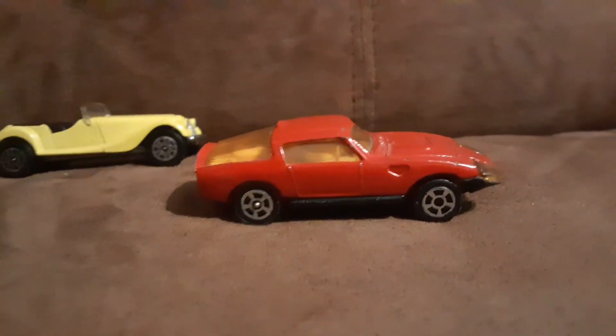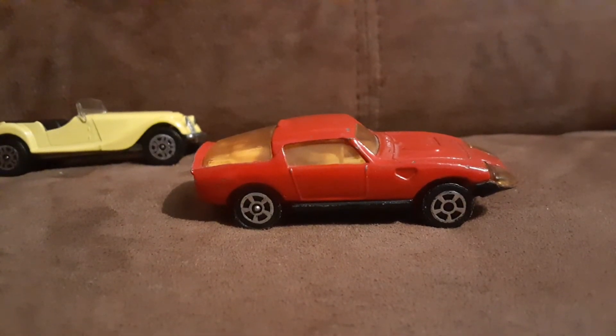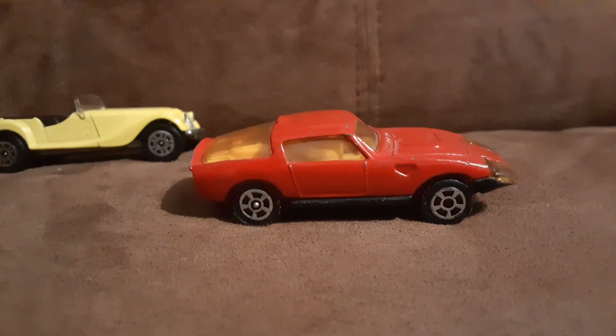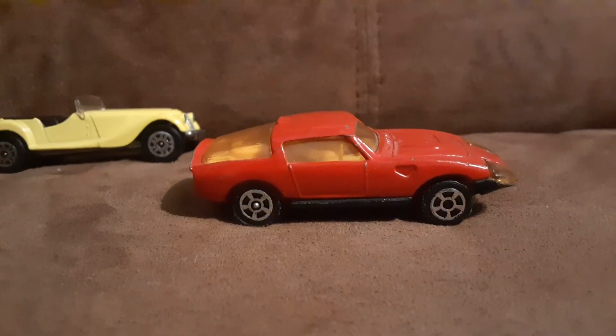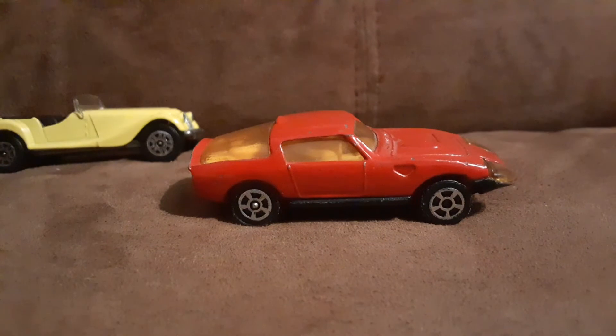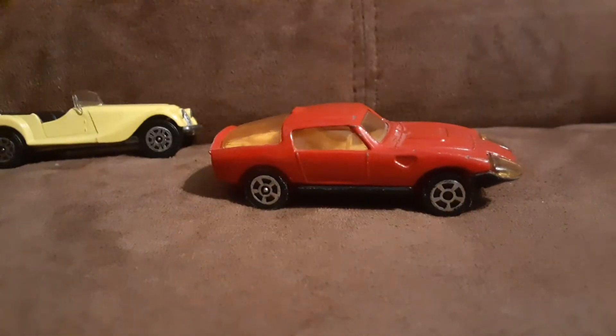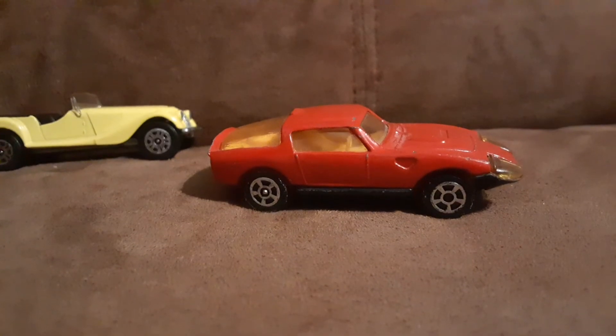Now, this car here I've had for a long time. And that's an Austin Healey Le Mans Sprite. Same era — these should both be 1970s era cars.